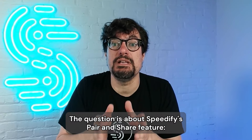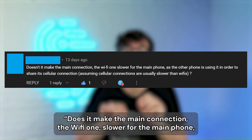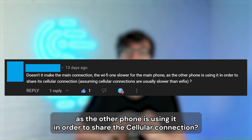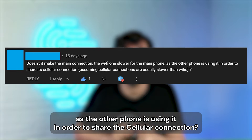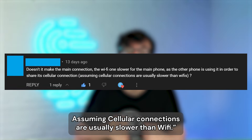The question is about Speedify's pair and share feature. They asked: does it make the main connection — the Wi-Fi one — slower for the main phone as the other phone is using it in order to share the cellular connection? Assuming cellular connections are usually slower than Wi-Fi.